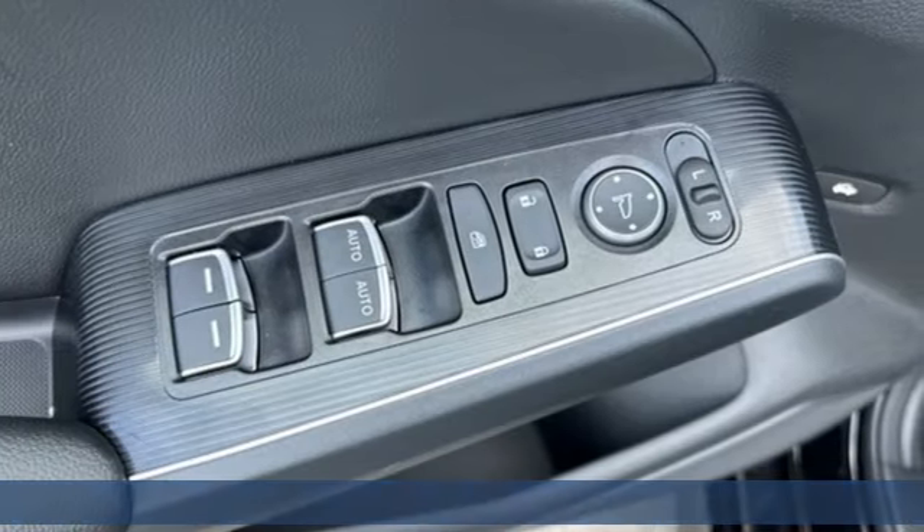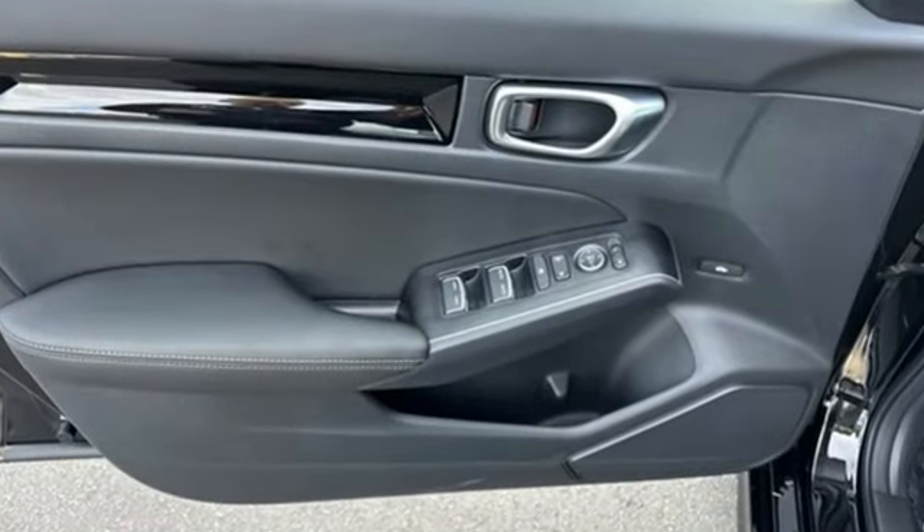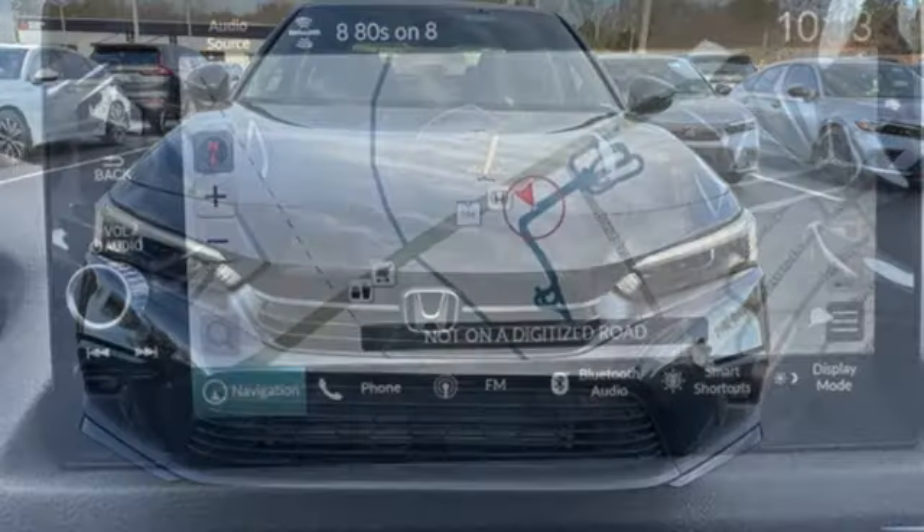It comes nicely equipped with features you'll love: integrated navigation system with voice activation, inductive device charging, front heated leather bucket seats, and steering assist cruise control.